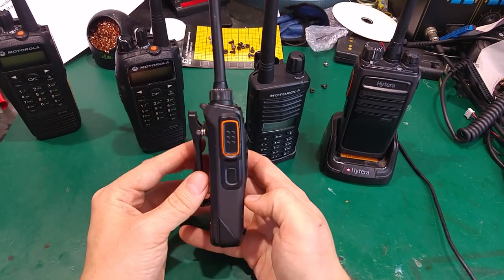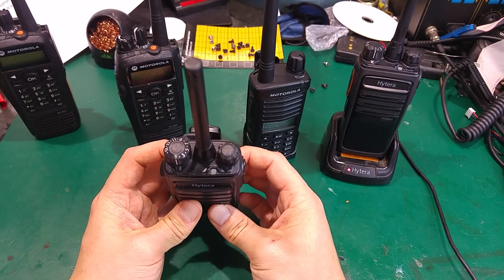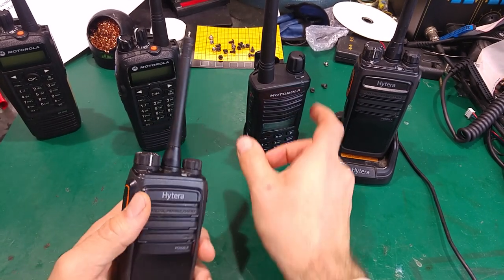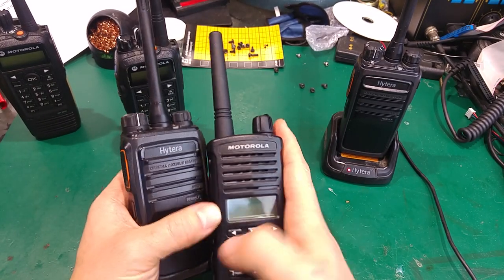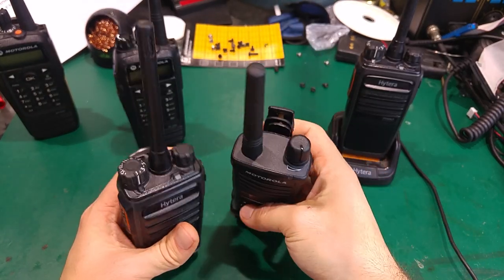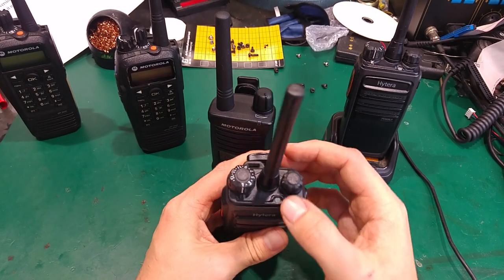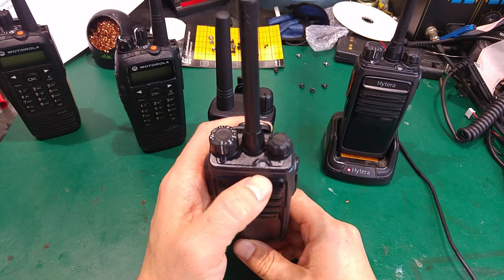Let's take a look at this radio — it's really small, very nice feel in the hand. As I mentioned, the antenna is non-removable and a little bit longer than the DPMR XT665. We've got our channel selector — as you can hear, there is a voice announcement on the selected channel — and we've got our LED indicator.